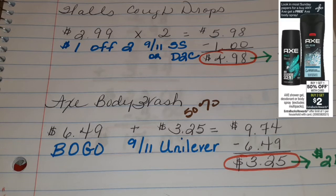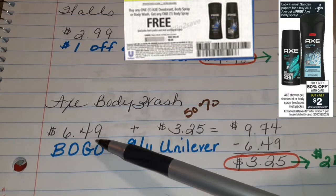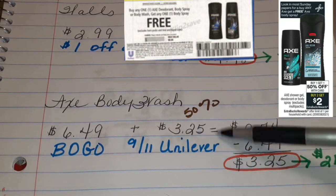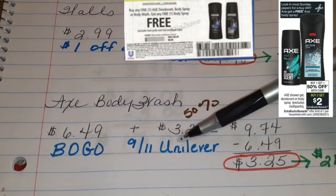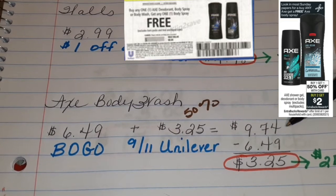Let's talk about this Axe Body Wash, Deodorant, and Body Spray deal that everyone's talking about. Check out the ad — it tells you that they are buy one, get one half off. And when you buy two, you get $2 in ECBs. But hold up. There is a BOGO coupon in the insert. So one of the Axe is $6.49, and then the second one will be half off because it's buy one, get one half off. Half off of that is $3.25. So you add those two together, they will equal $9.74.